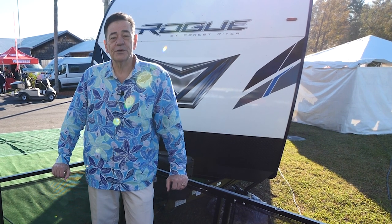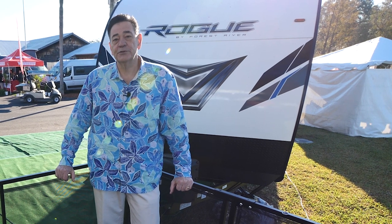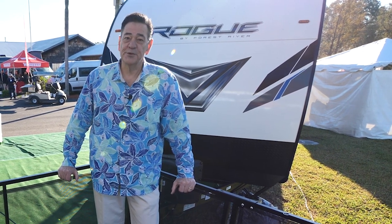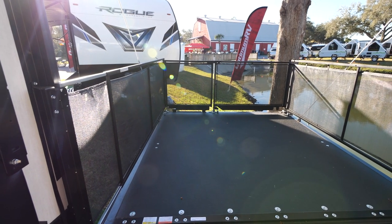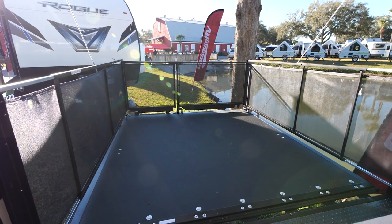Hi, Jerry Sell here with Forest River's Rogue Armored Model 351 G2 Luxury Toy Hauler. And because it is a toy hauler, we're starting in the back where the toys are going to go. I'm standing on the ramp door, which is now set up as a patio, which comes standard with the Armored patio system.